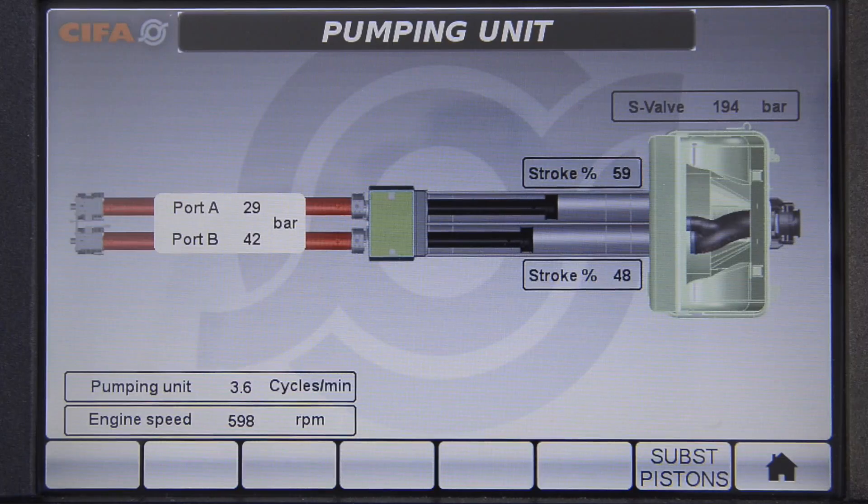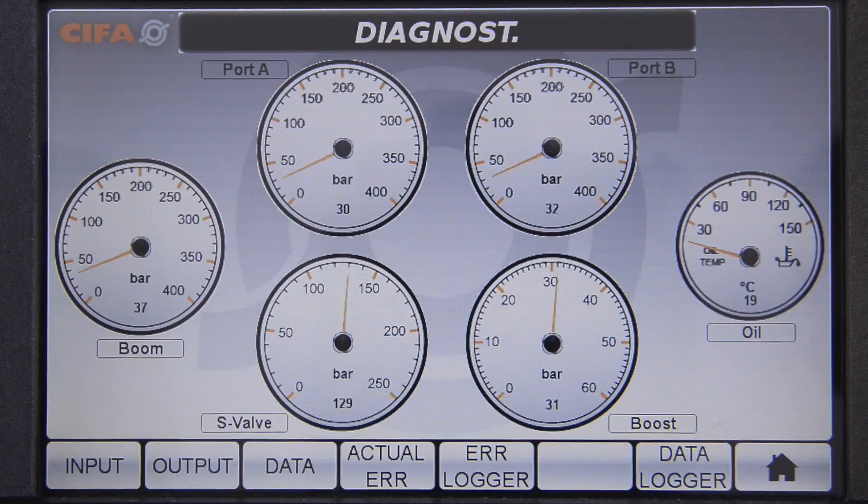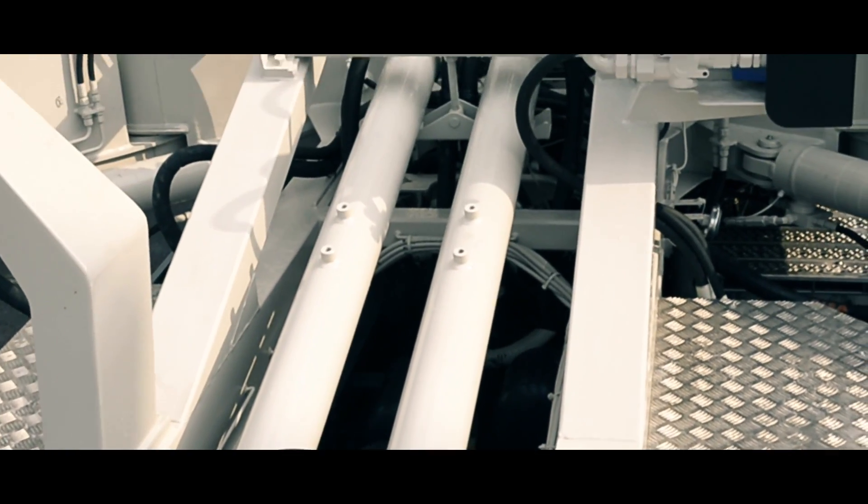The vehicle is able to independently manage the pumping unit, pressures and engine RPM in order to optimize its performance. Less vibrations and lower consumption mean a longer life for the vehicle.